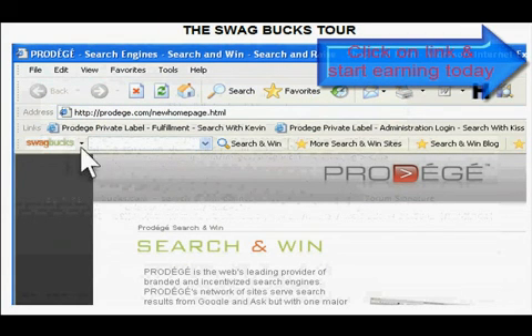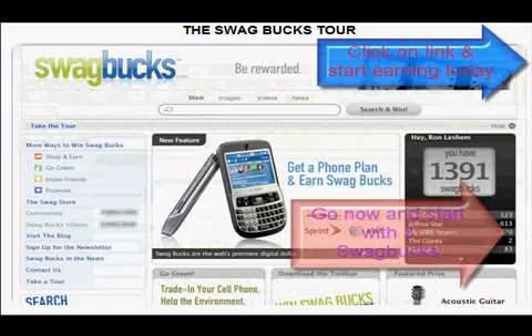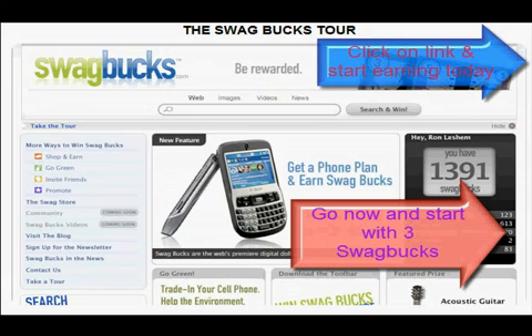Stay connected with our customized toolbar, and you're never more than one click away from online rewards. Buy everything. Spend nothing. It's only with Swagbucks, the web's premier digital dollar.